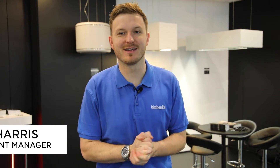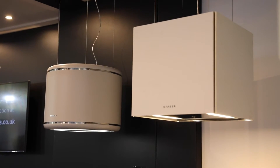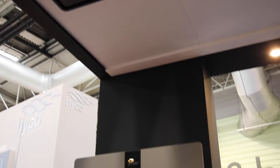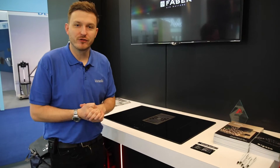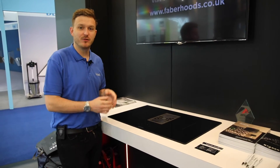Hello and welcome to the Kitchen X stand at KBB 2020, where we are exhibiting a number of new Faber cooker hoods to add to our already extensive range. The first new product we are exhibiting is the brand new venting hob, the Galileo Smart.